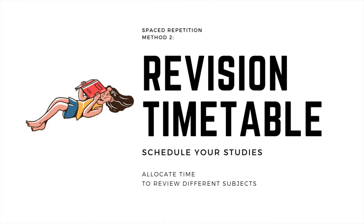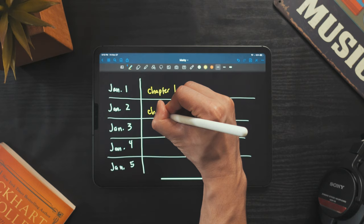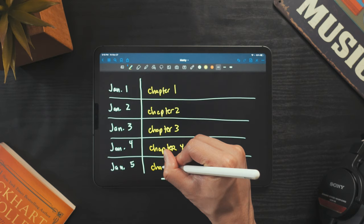Another way of using spaced repetition is through revision timetables. You make one table for every test you take. The traditional way is to write all the dates you have to study in one column, and all the topics you plan to study each day in the next column. The problem with this method is that you never actually study topics based on how well you know them.